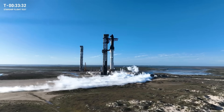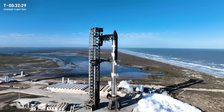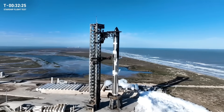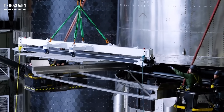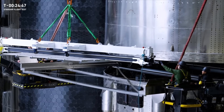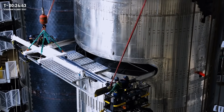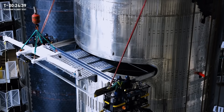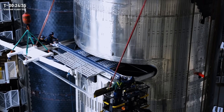In the lead-up to Starship Flight Number 7, everything was looking beautiful at Starbase — nice late afternoon sunlight, clear skies, a little bit of wind but nothing to be worried about. The pre-launch rundown showed off new video of the ship's payload being fitted in through a slot on the back: Starlink mass simulators, essentially chunks of metal in the same shape and weight of a Starlink v3 satellite, loaded into the ship's PES dispenser for deployment while in space.